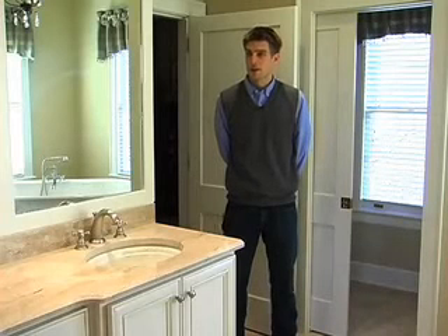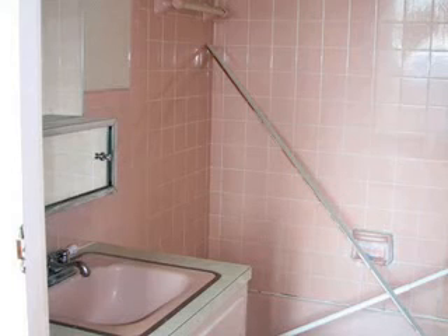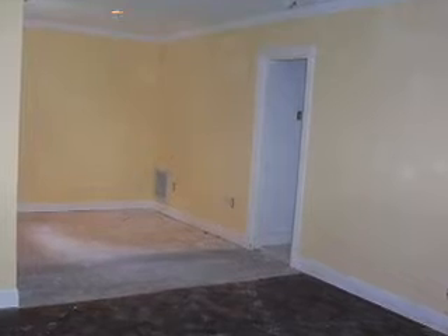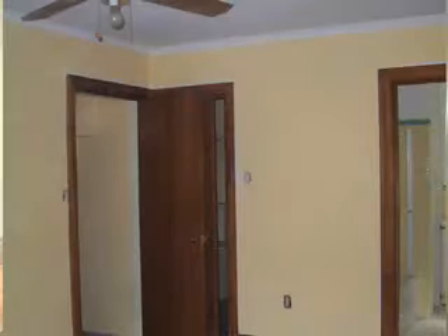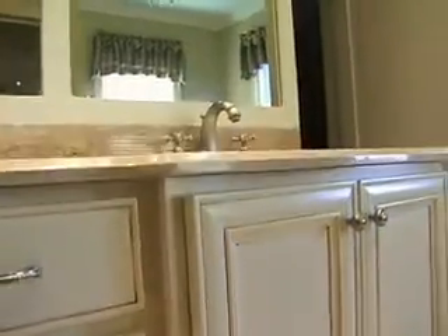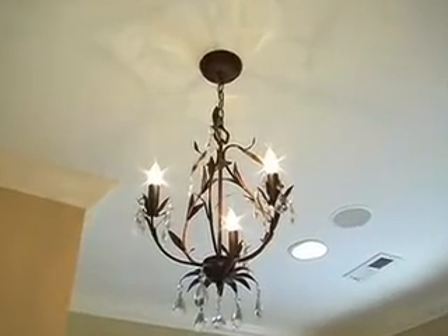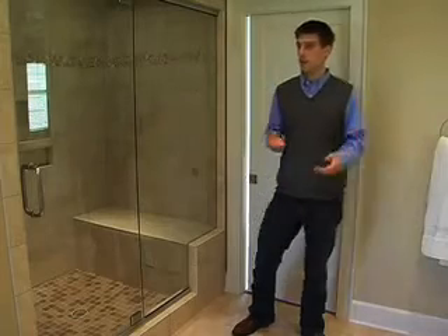Nine months ago, you would not have believed this space. Very, very small, very tight. We took the guest bedroom, turned it into a large study, and then took what used to be the closet, bath, and the old study, and turned it into just a grand master bath. And because we opened up these spaces, we were able to say, if you want the moon, we can give it to you. And that's what we really did.